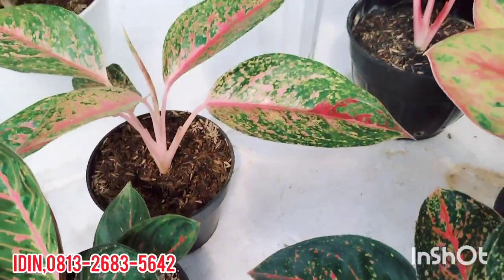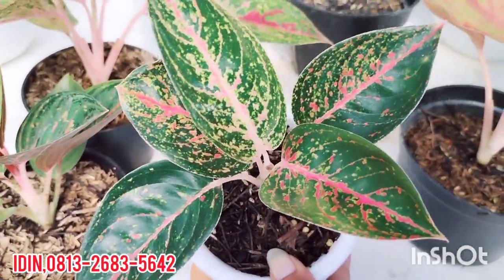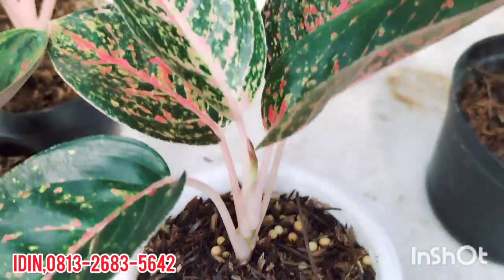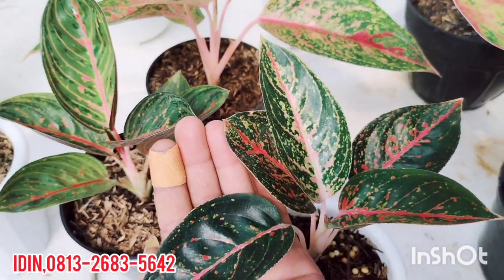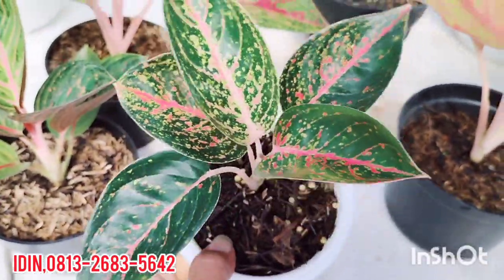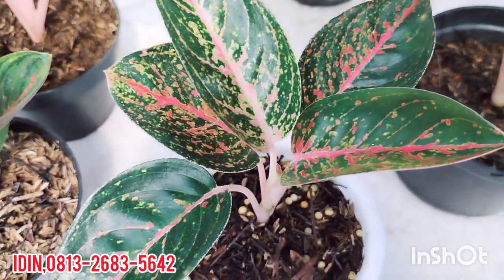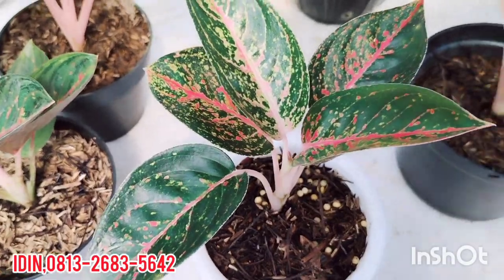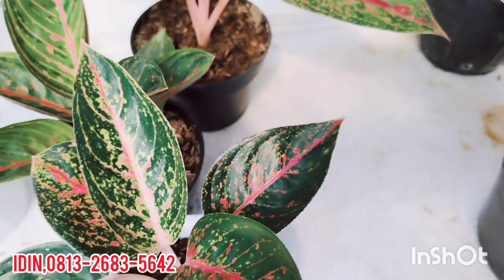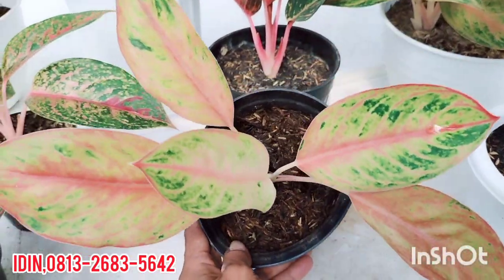Ada Aglaonema Greg Hybrid. Aglaonema Reina, tanaman lokal, daun 5 plus. Batangnya bening, tanaman lokal. Aglaonema Reina, batik merah, warnanya sudah keluar. Untuk yang belum punya Aglaonema Reina untuk koleksi Greg Hybrid, dijual di harga Rp300.000, sudah free ongkir. Hubungi nomor kami, Reina masih ada, pengemarnya banyak sekali.